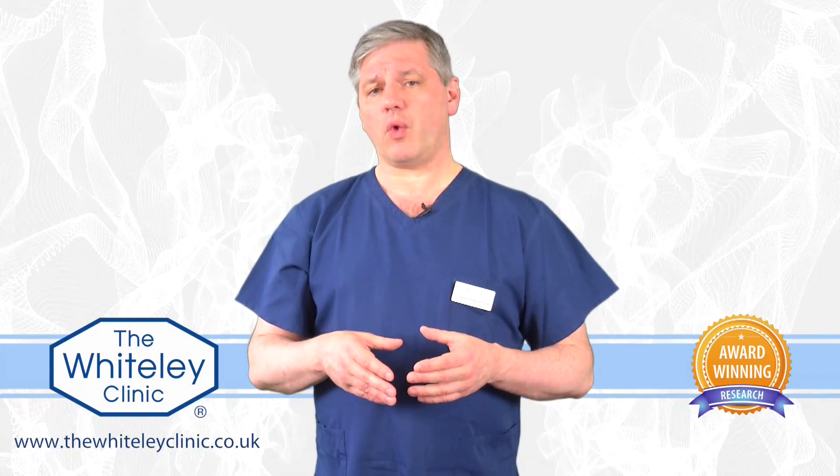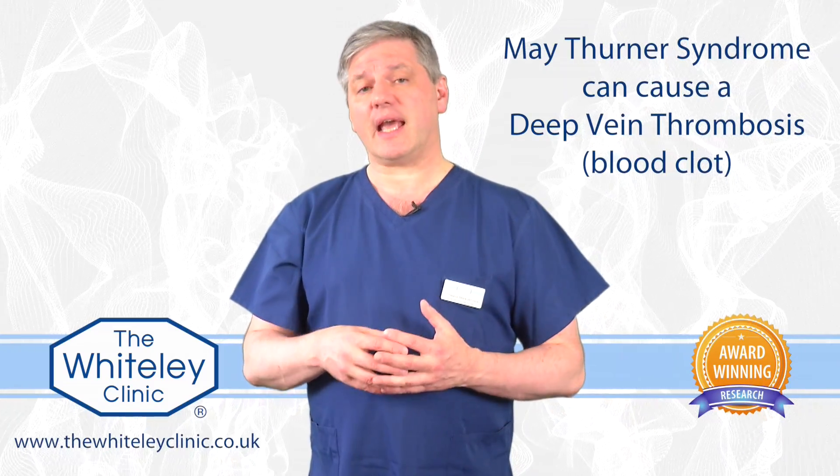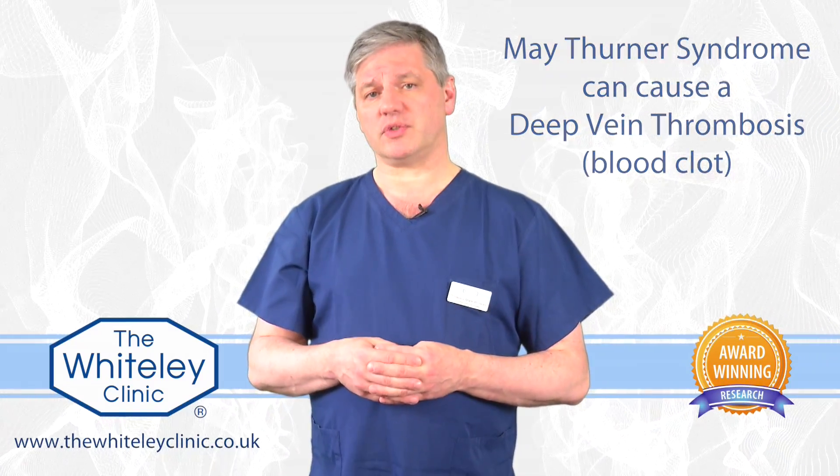May-Thurner syndrome is very worrying because it pushes on the big vein coming from the left leg and can get so tight it can even cause a massive deep vein thrombosis.